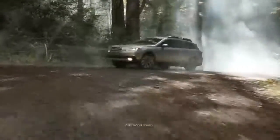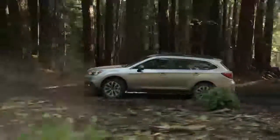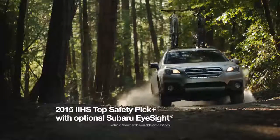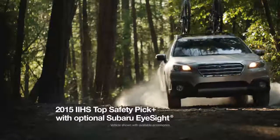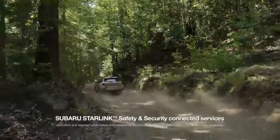The 2016 Subaru Outback. Built to help you get familiar with the unfamiliar. It has standard road-gripping symmetrical all-wheel drive. It's a 2015 IIHS Top Safety Pick Plus. And it's enabled with Subaru Starlink Safety and Security Connected Services.